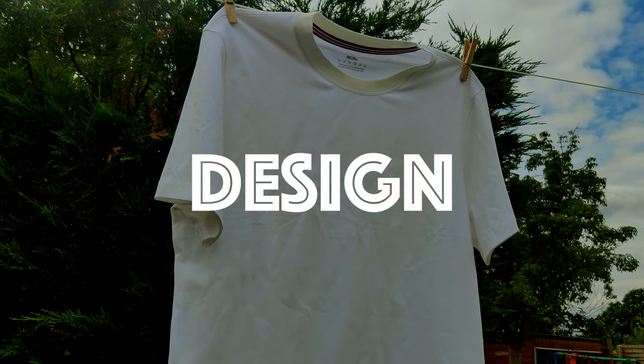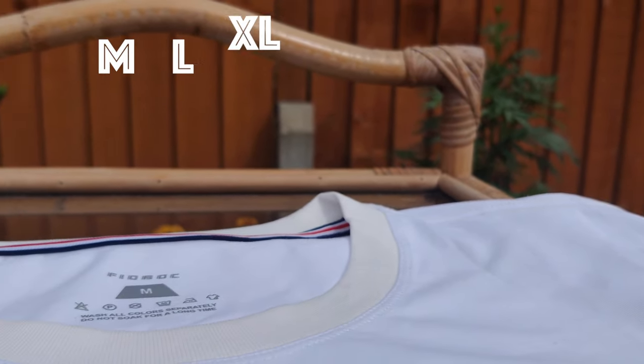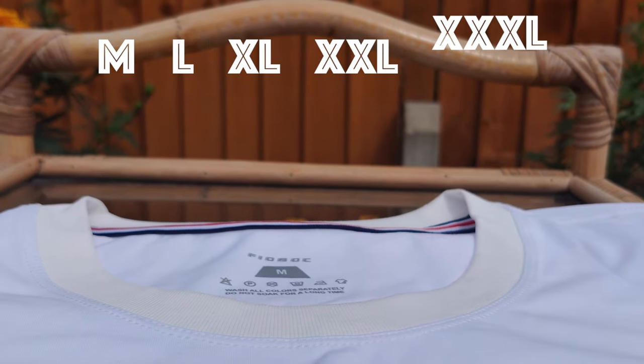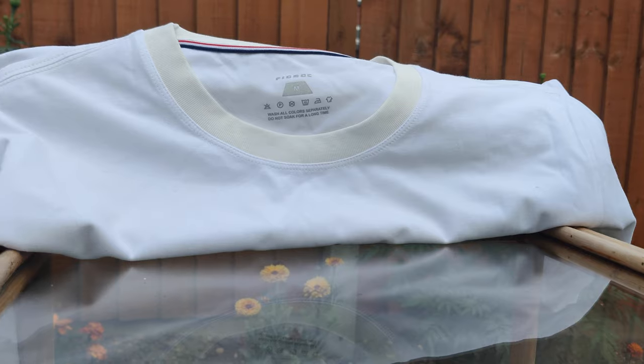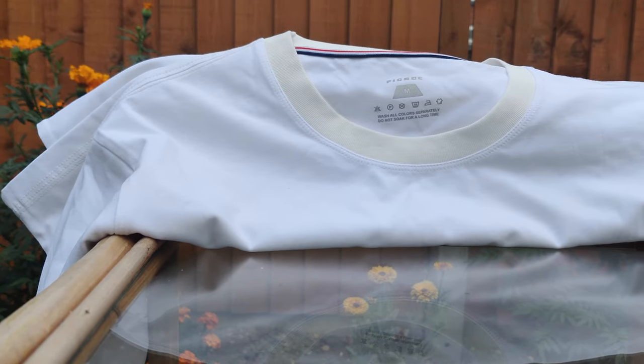Let's take a look at the design and how it feels when wearing it. It comes in medium, large, extra large, XXL, and XXXL — a good variety of sizes. But if you're a small, you're unfortunately out of luck. It's a plain white t-shirt with a good length sleeve, and it comes in at $50. But remember, you're paying for the technology.